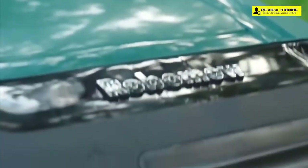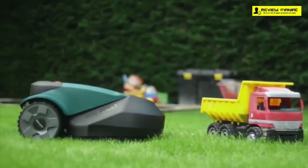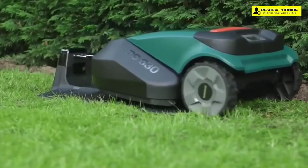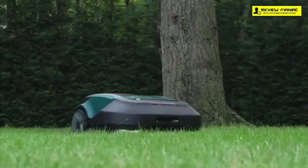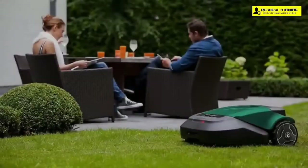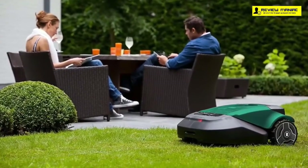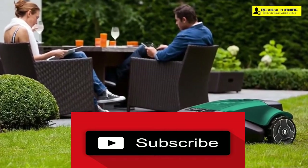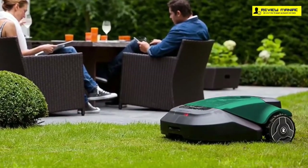We have one more product to review, but if you've already found what you're looking for, check out the link in the description box to catch it at its best deal. When choosing a robotic lawnmower, consider the motor, durable construction, reliable specs, and useful features. If there's a product you'd like to see us review, write it in the comment box. Also tap the bell icon and subscribe to our channel to get more excellent reviews.